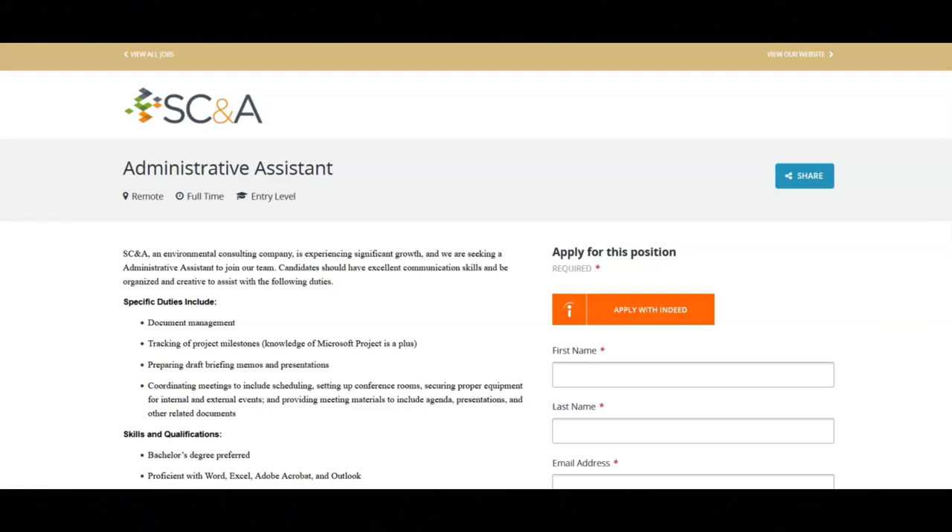Regarding the skills and qualifications for this position, a bachelor's degree is preferred. They want you to be proficient with Word, Excel, Adobe Acrobat, and Outlook. They want you to have the ability to meet simultaneous deadlines and work effectively under pressure and within stringent deadlines. This position requires U.S. citizenship and the ability to receive a public trust fitness determination from a federal agency, and candidates are required to pass a background screening prior to employment.